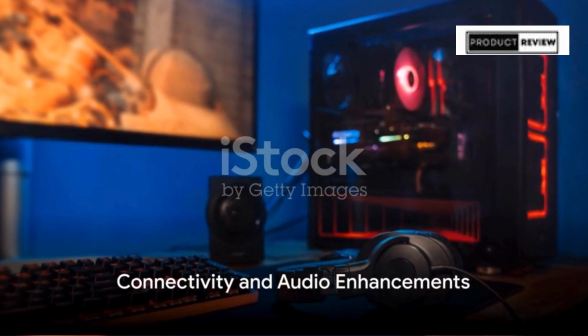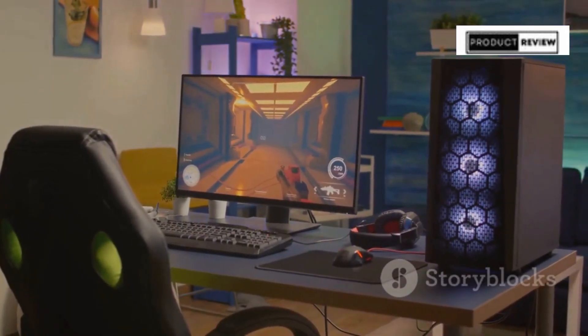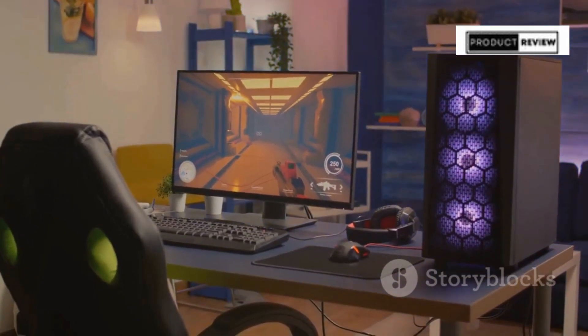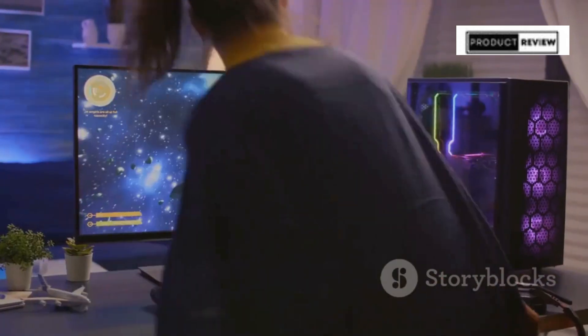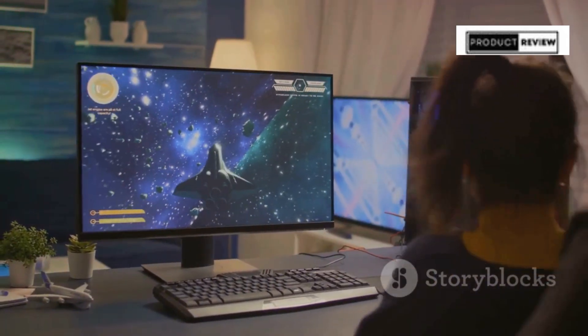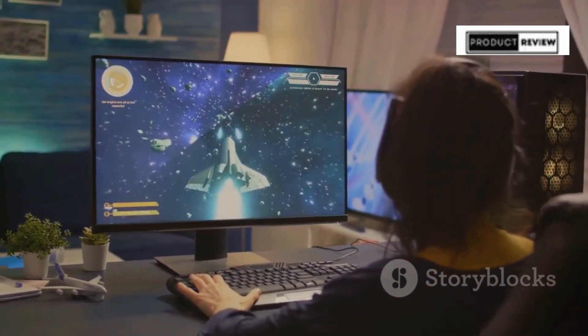Connectivity is vast and versatile with 5 USB 3.1 ports, 4 USB 2.0 ports, and 1 LAN port for high-speed internet access. Wi-Fi 5 and 7.1 channel audio are integrated, enhancing your gaming environment with high-definition sound and seamless online interactions.